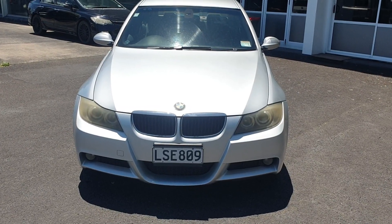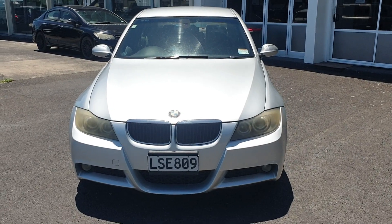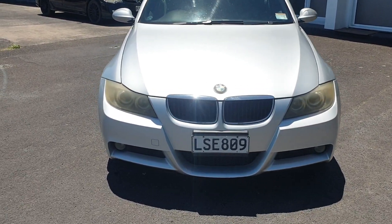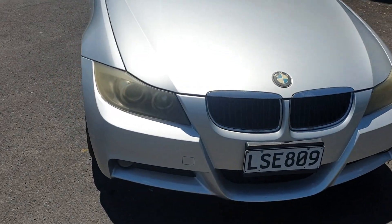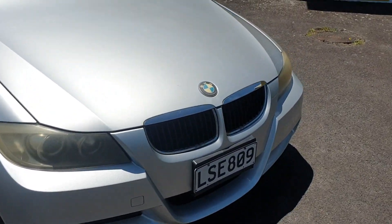Here we have a 2006 BMW 320i. Let's check this one out and walk around and see what's good and what's not so good. It's got a nice silver color.